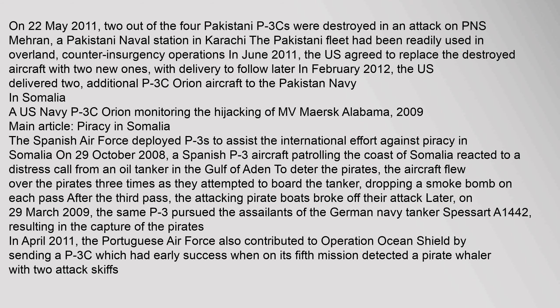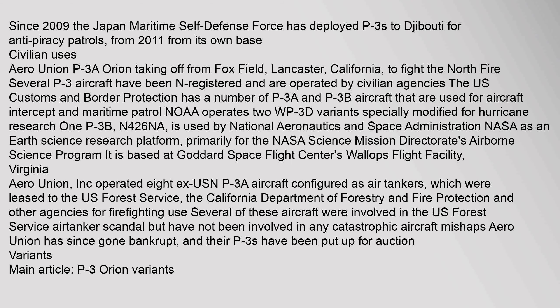The Spanish Air Force deployed P-3s to assist the international effort against piracy in Somalia. On 29 October 2008, a Spanish P-3 aircraft patrolling the coast of Somalia reacted to a distress call from an oil tanker in the Gulf of Aden. The aircraft flew over the pirates three times as they attempted to board the tanker, dropping a smoke bomb on each pass, after which the attacking pirate boats broke off their attack. On 29 March 2009, the same P-3 pursued the assailants of the German Navy tanker Spessart, resulting in the capture of the pirates. In April 2011, the Portuguese Air Force also contributed to Operation Ocean Shield, and since 2009 the Japan Maritime Self-Defense Force has deployed P-3s to Djibouti for anti-piracy patrols.